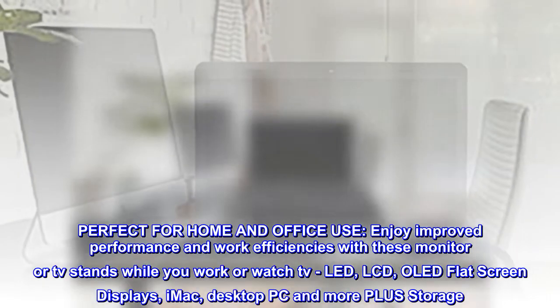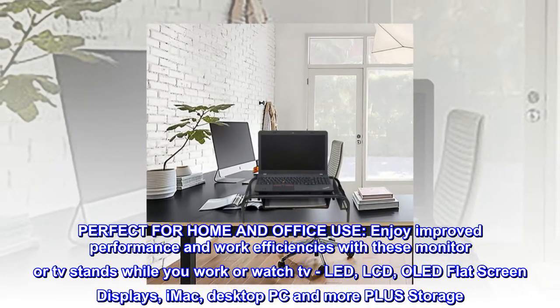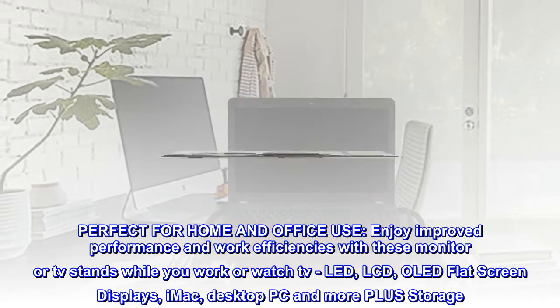Perfect for home and office use. Enjoy improved performance and work efficiencies with these monitor or TV stands while you work or watch TV. Compatible with LED, LCD, OLED flat-screen displays, iMac, desktop PC and more, plus storage.